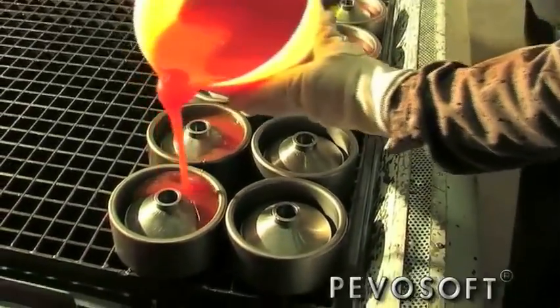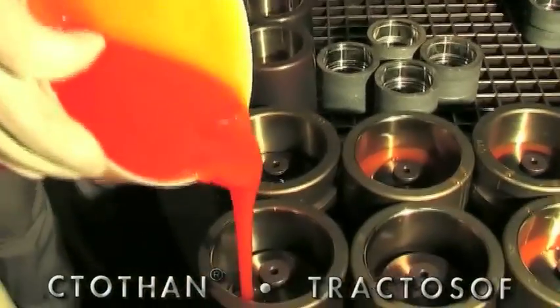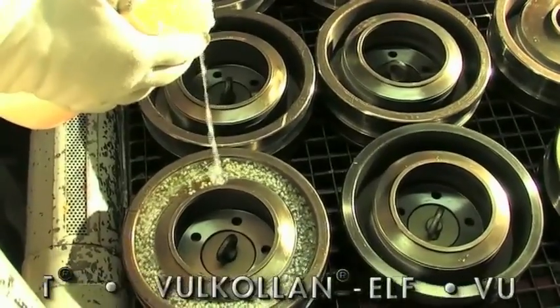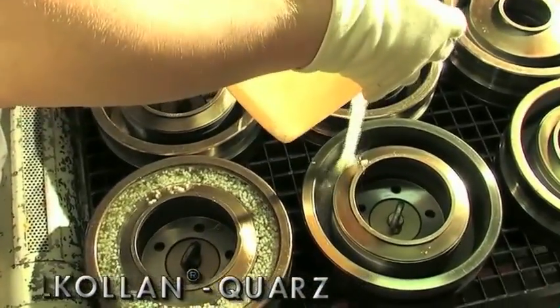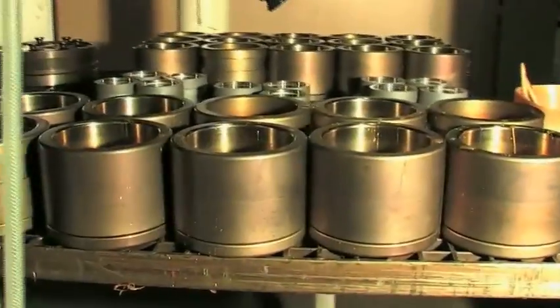The pre-polymer is prepared in hand reactors. We manufacture individual pieces as well as series with a casting weight of up to 90 kilograms and a maximum wheel diameter of 920 millimetres. For hand casting, the process parameters and process controls of semi-automatic casting also apply.